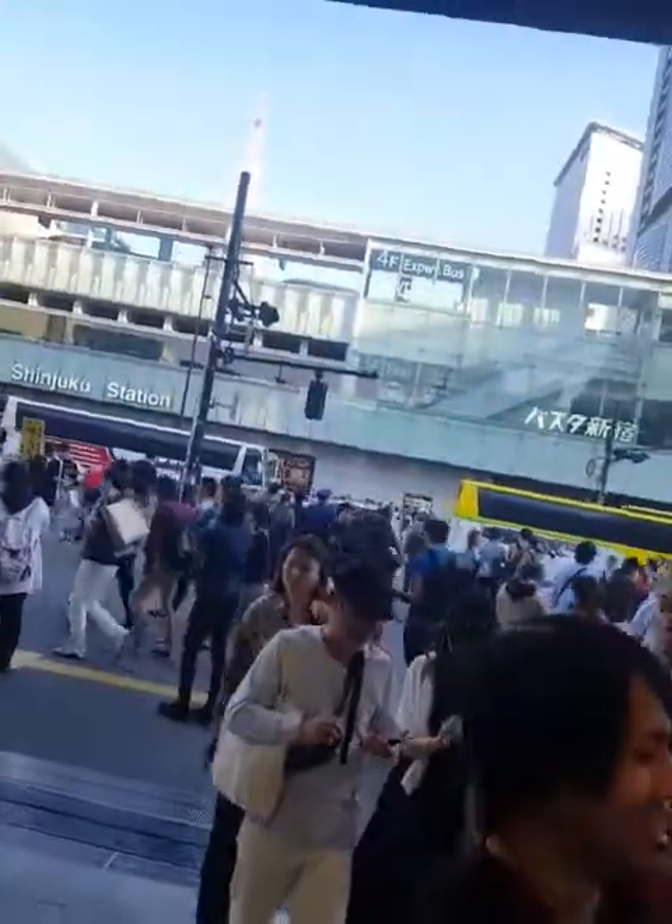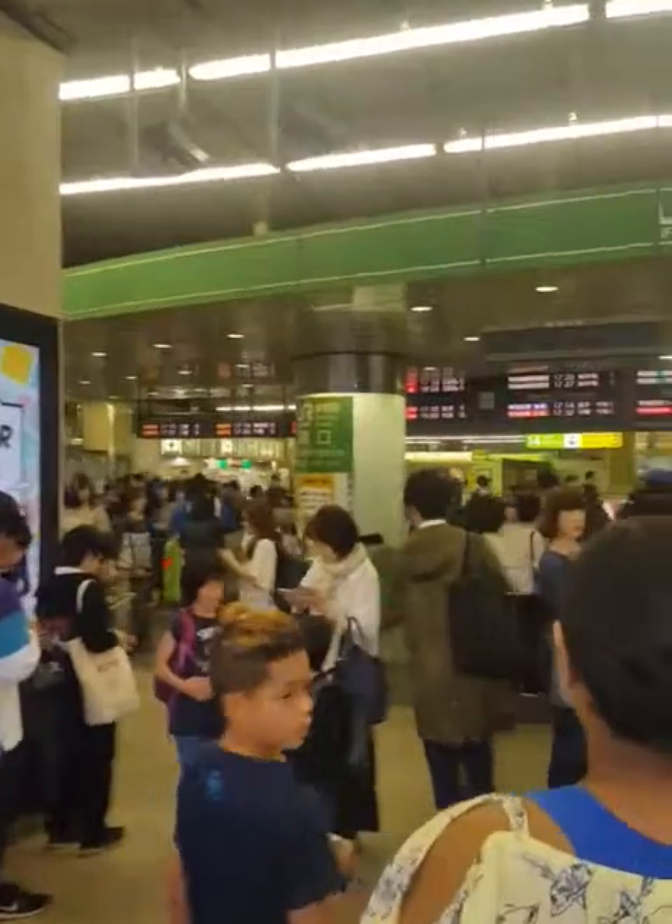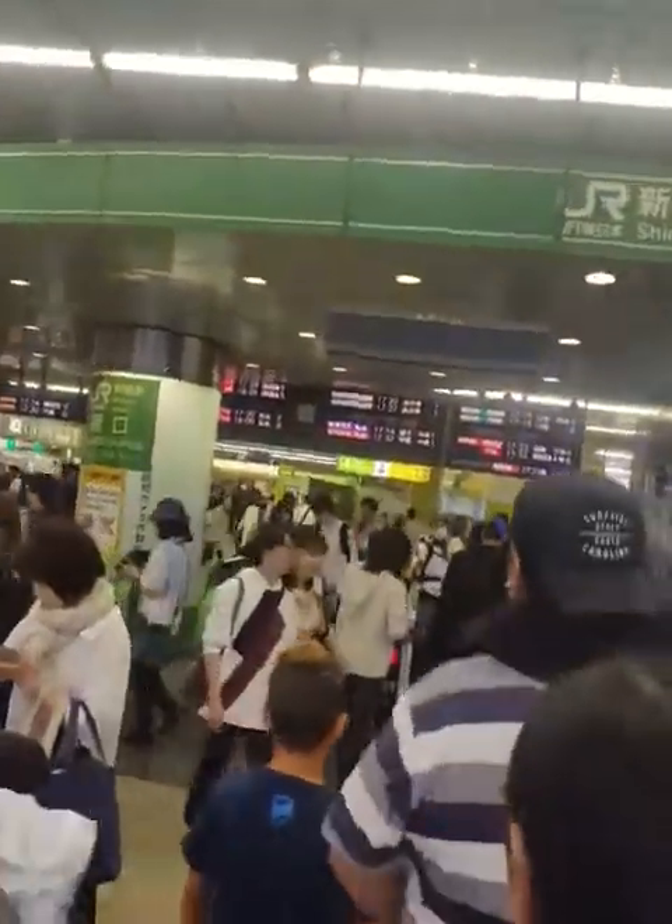We have spent the day in Shinjuku. Now we are getting on the train. This station has about 6 levels.